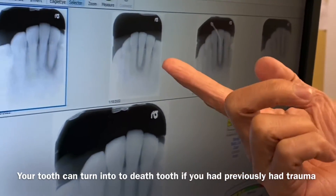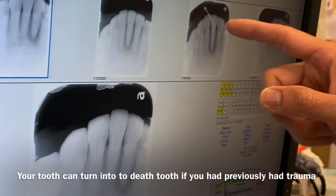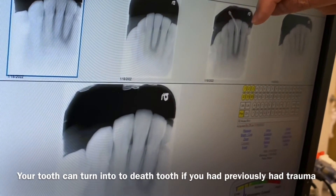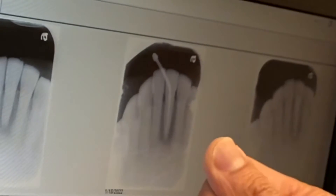So anyway, you don't have to have a cavity to end up needing a root canal. This is a real case scenario. We went ahead and opened a very tiny little opening in the back of the tooth, went in, and cleaned out the infection.